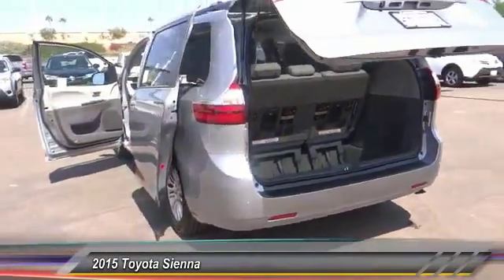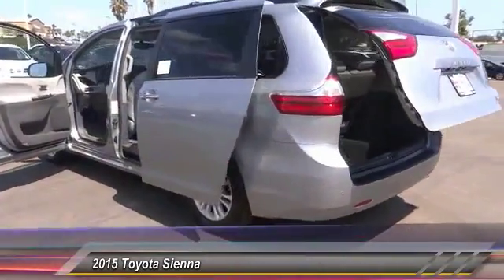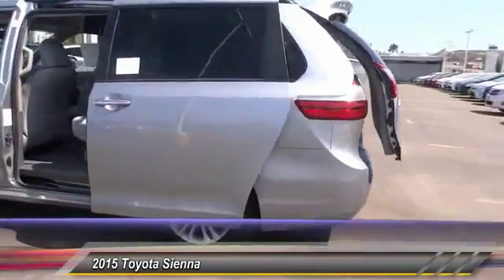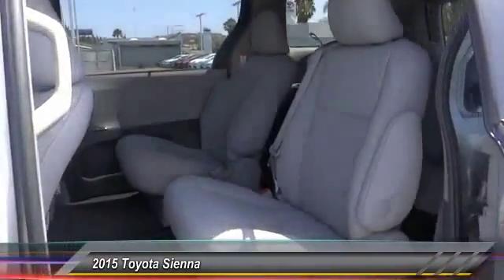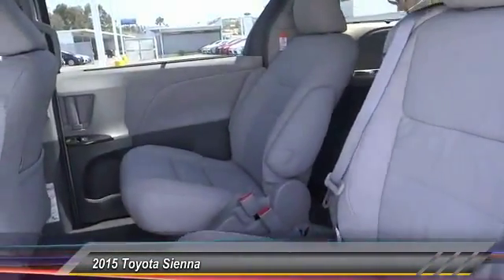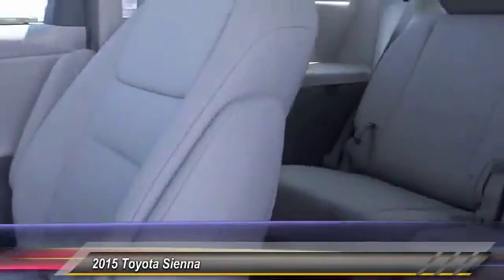Backup camera, keyless entry, power sunroof, traction control, Bluetooth wireless data link for hands-free phone, alloy wheels, air conditioning front, HomeLink garage door opener, automatic stability control, auto dimming rear view mirror, PPO.